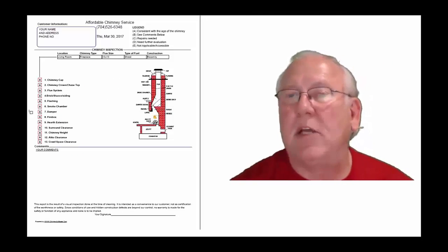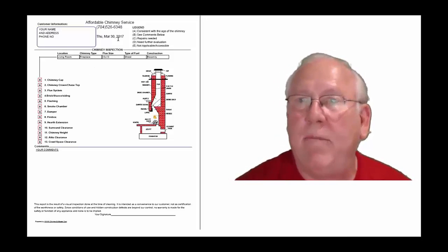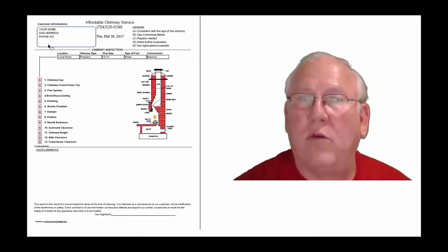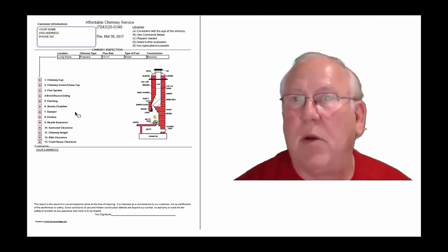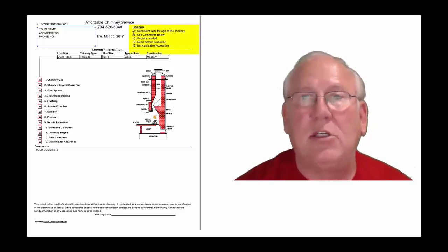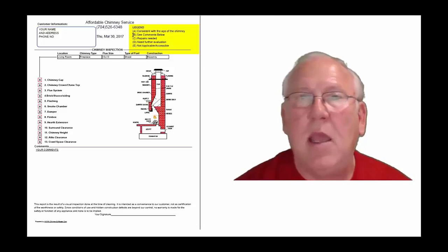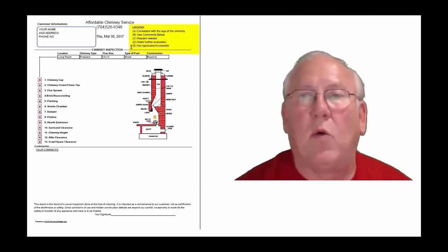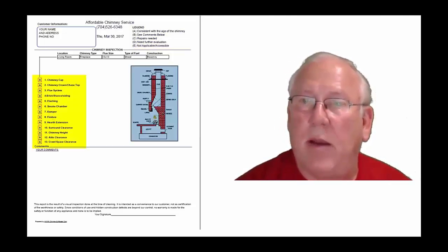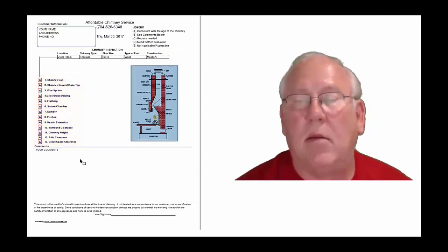Okay, now let's take a look at the inspection report and see how it reads out. This is a generic report — this is exactly what you will get, only your information will be filled into all these blanks. The upper right-hand corner of the report is the legend. Each one of these initials pertains to something: A is consistent with the age of the chimney, B is see comments below, C is repairs needed, D is need further evaluation, or E is not applicable. They're placed into the boxes next to the parts of the chimney that can be easily identified in this diagram, and of course you'll find my comments below.